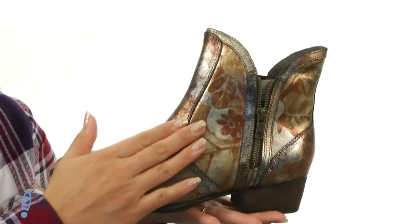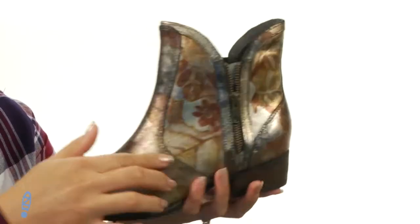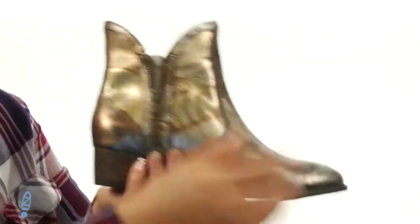These boots are so amazing. They're made of a leather upper. Check out all the awesome flower designs throughout. There's also a little bit of bling and shimmer in that leather. On both sides, there is a zipper for easy on and off.